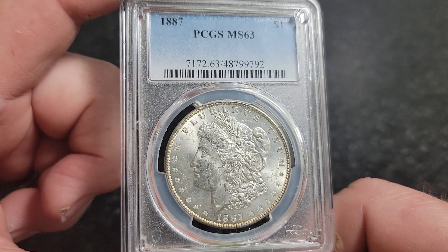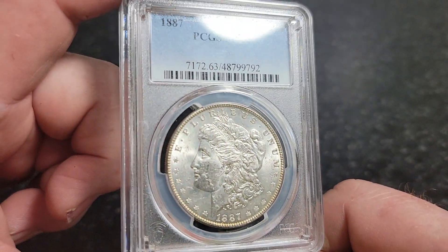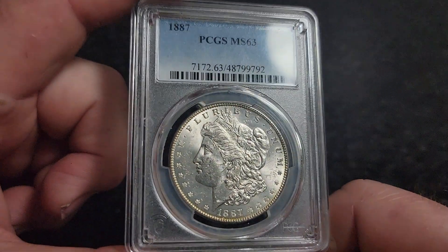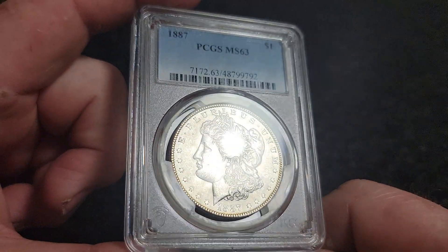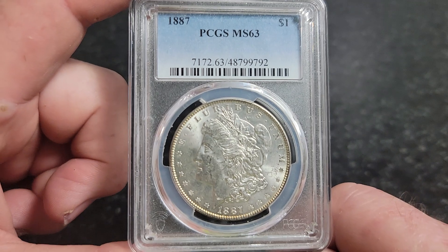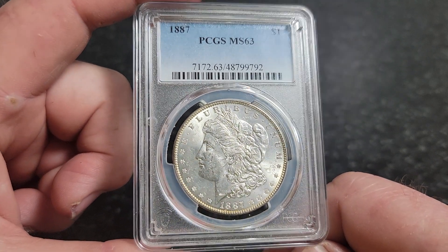So look at your Morgans. They don't always check for varieties when you send a coin in to get graded - that's a whole different department. Your grader may not know what to look for. You've got a whole other section of people who that's all they do is varieties, so it has to go to them. You have to pay extra - it's usually 18 dollars.